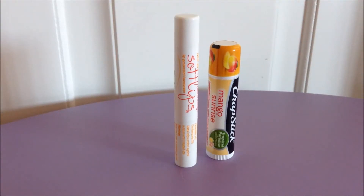Hey guys! I'm back with another comparison video, this time between the Soft Lips stick in Peach Mango and the ChapStick in Mango Sunrise, so let's get started!